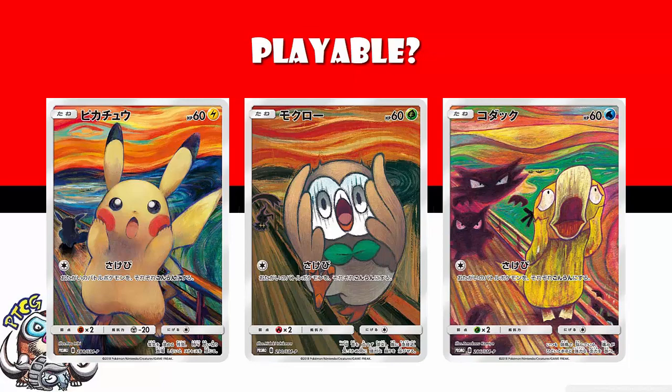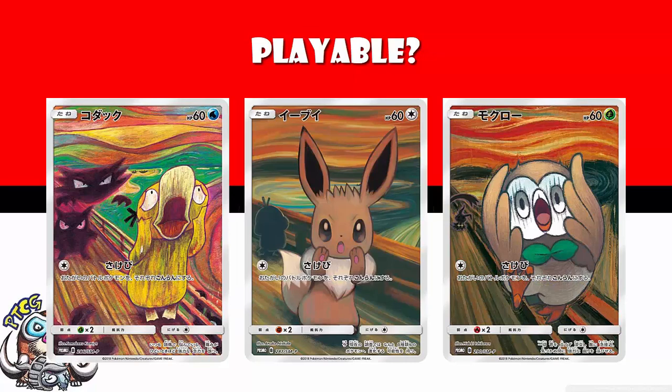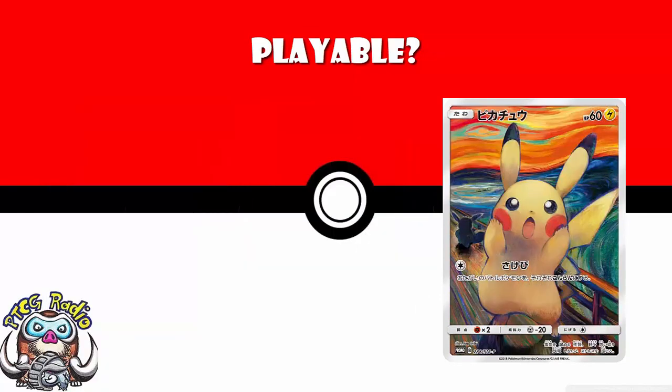I love these cards — they are absolutely beautiful. How you actually go about getting them: there is a beautiful little mini binder you can buy, and when you do, you get the Mimikyu. Otherwise, you buy two packs of cards at a Pokémon Center and get to choose one of Rowlet, Eevee, or Psyduck. The Pikachu distribution hasn't been announced yet, so you'll have to hold tight — I'll let you know when we do.